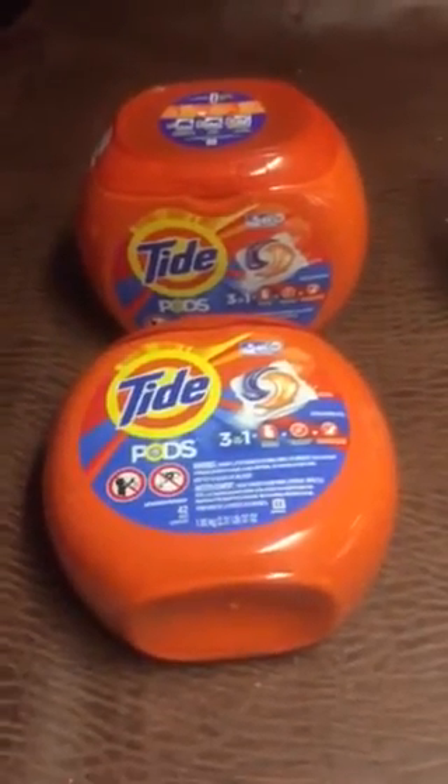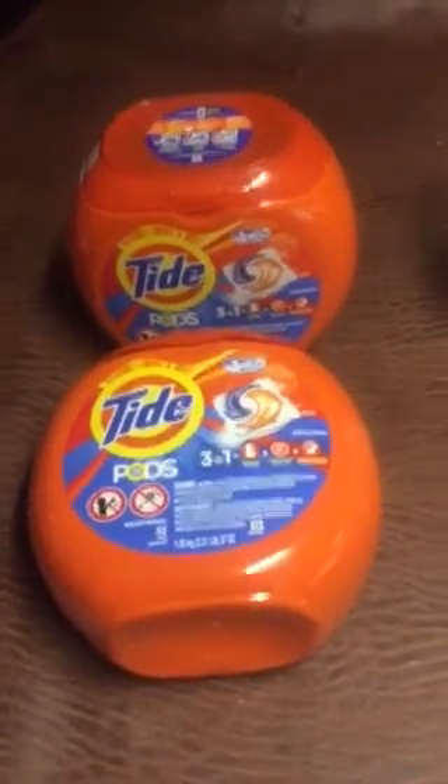Hey guys, 12 and GM here. Really quick deals over at Target this week, so let's get right into it.